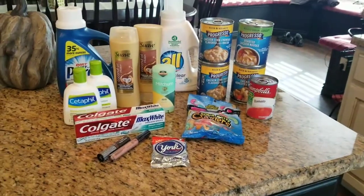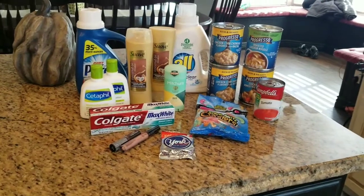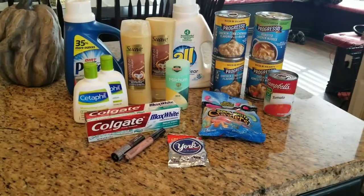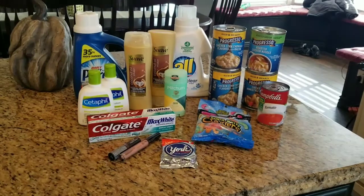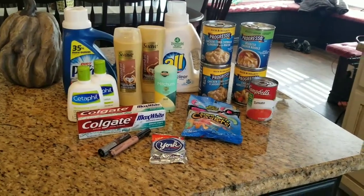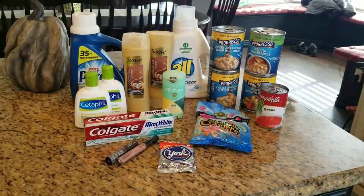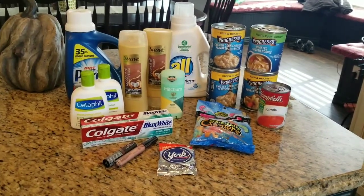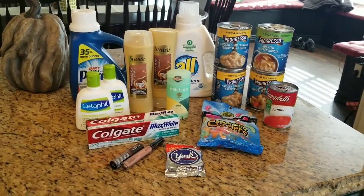Hey everyone, I am here with my CVS haul and everything went pretty well, except for some reason every single coupon beeped. I don't know why, but they pushed them all through because they were all correct. It did ask them to verify every single one of them. Basically, there aren't many CRTs used this week, so pretty much everybody can do all of these deals. I have a printable breakdown in the description box, so be sure to click that.